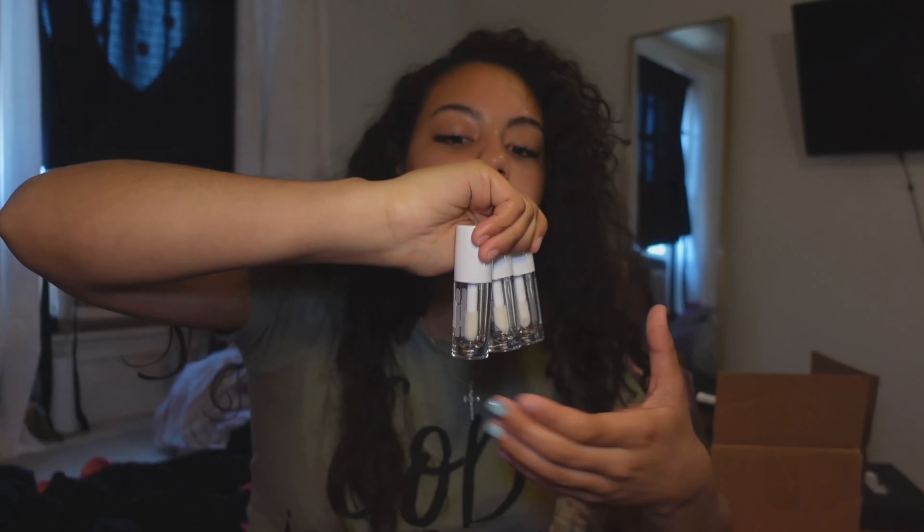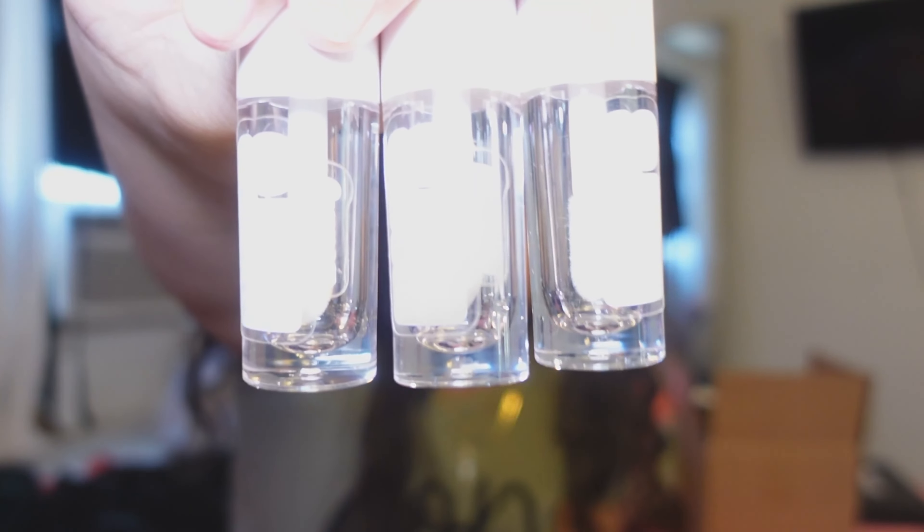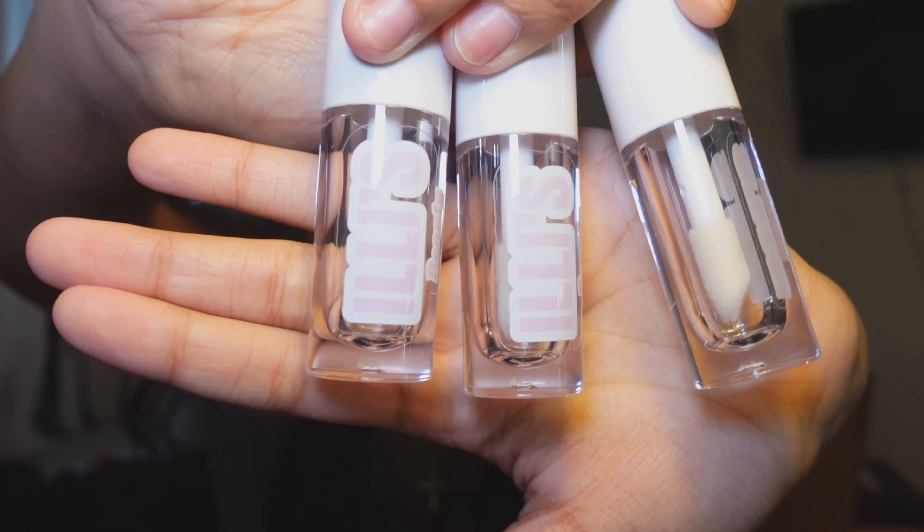I'm going to be making more lip glosses for the new collection — these are the new tubes. I believe I showed them in the last video but these are the tubes with the logo already on them. I just cannot wait to fill them up, they look so cute! I'm a little late on my launch because I still haven't done everything, but I'll be putting up some products and posting the lip glosses later, so stay tuned.